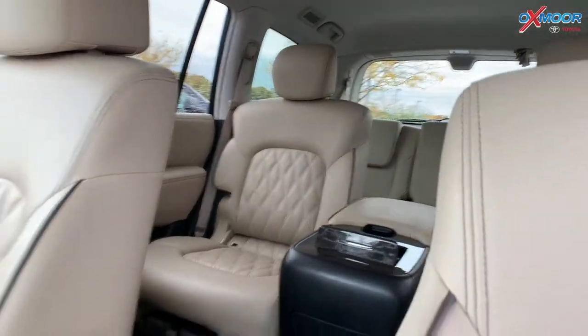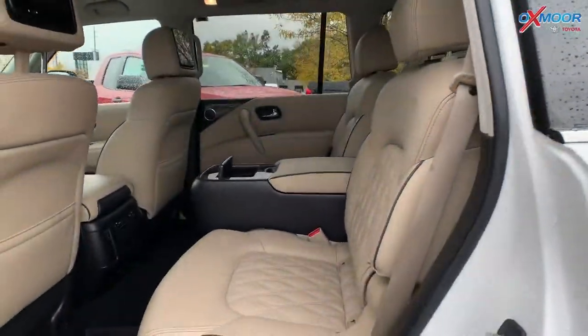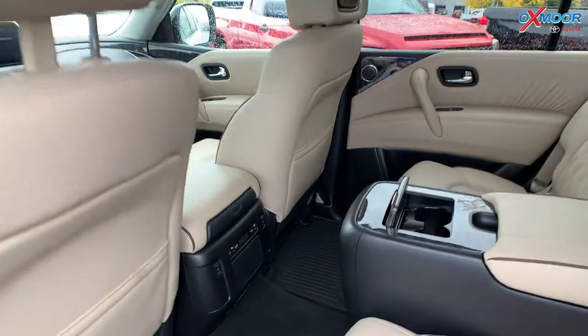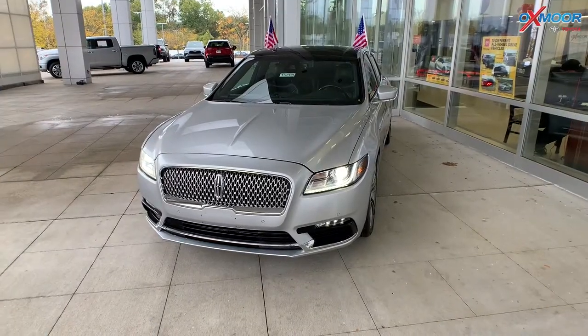There is a sunroof. Mileage is 13,086 miles. The price on this vehicle is $69,384. You do have your little TVs back there in the second row, and all-weather floor mats as well.